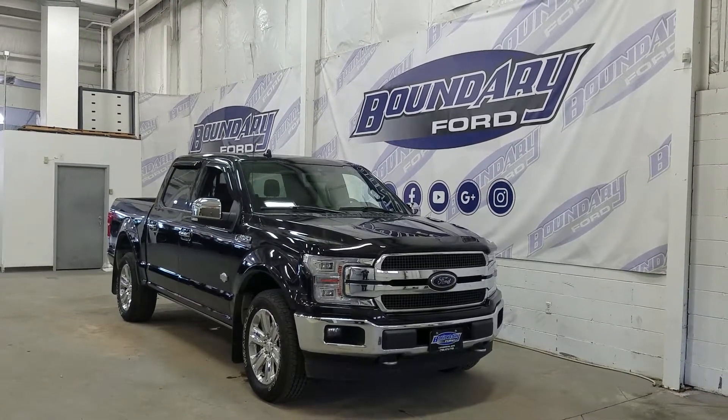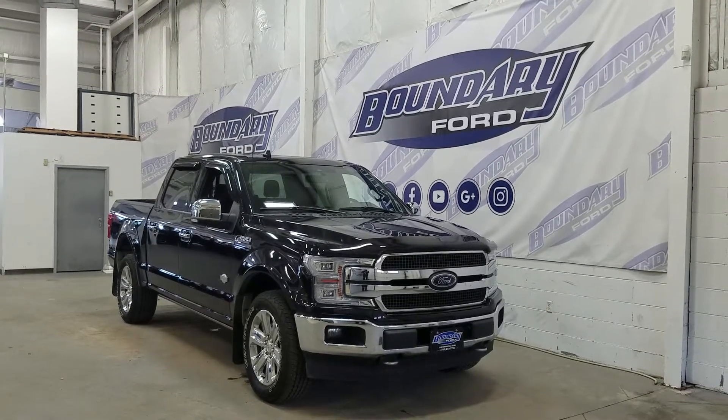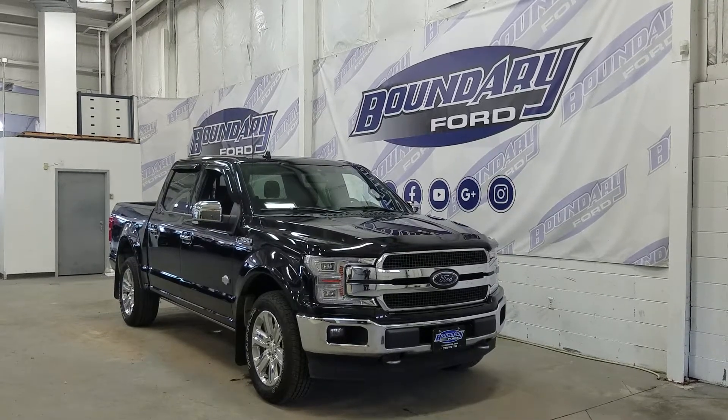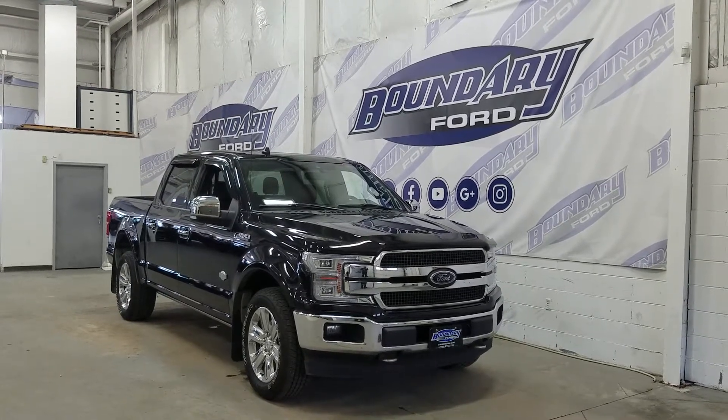Over at the side we have our 20-inch aluminum wheels wrapped in Goodyear tires, as well as power deployable running boards with chrome mirror caps and door handles, with one camera located under each mirror. We also have our privacy tinted windows at the rear and our twin panel moonroof on top.